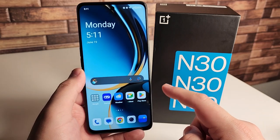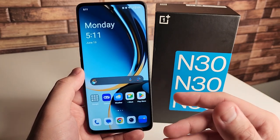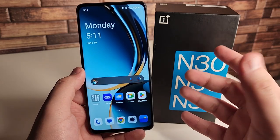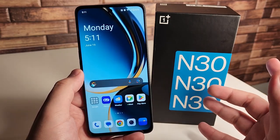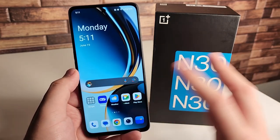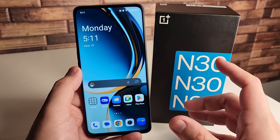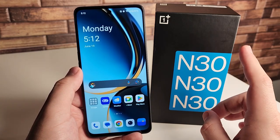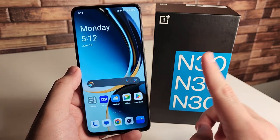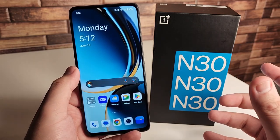Our next con is that the Google Pixel 6a exists, which offers a more consistent camera experience, an OLED display, IP67 water and dust resistance, and even a year in, we get two more years of OS updates on the Pixel 6a. The price fluctuates a lot on that device, so I won't pin it to $299. It keeps going on sale for $299, but the last time I checked it's about $344. Just know you'll be paying about $40 to $50 more than the OnePlus N30 5G when looking at the Pixel 6a. I think it is worth it, honestly.